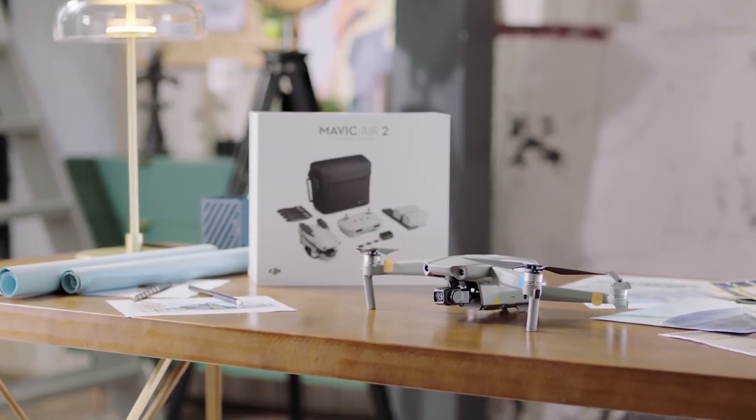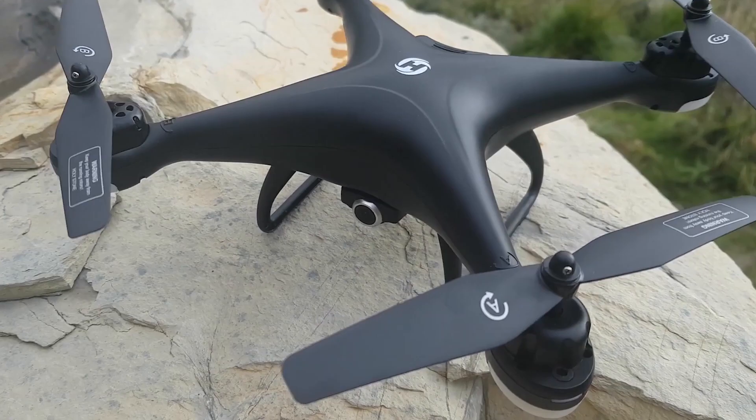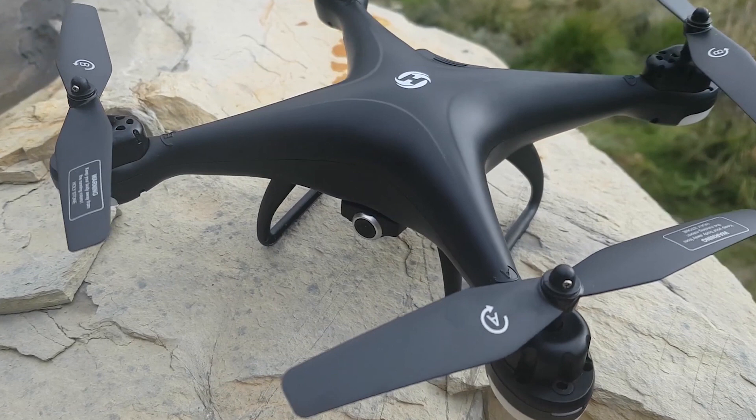Drones are a lot of fun to fly and offer a whole new perspective when used for aerial photography. In this age of smartphones, everyone is an amateur photographer. But a drone can take your shots to a whole new level, capturing high-flying imagery worth thousands of likes. So how do you go about picking the one that's best for you?